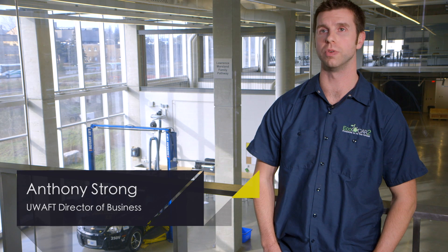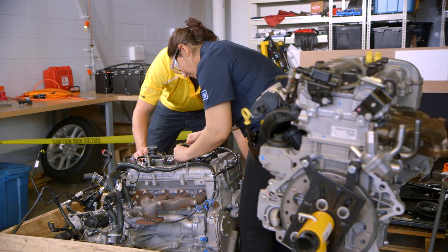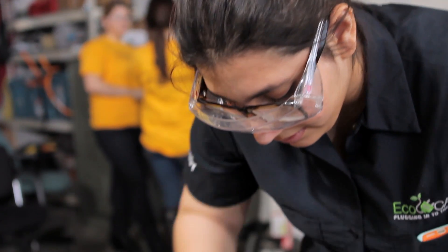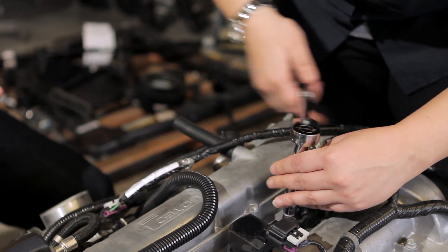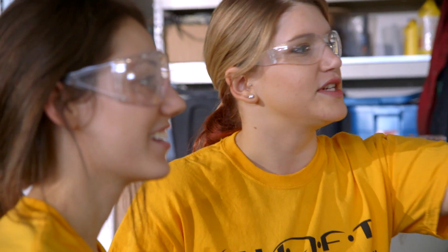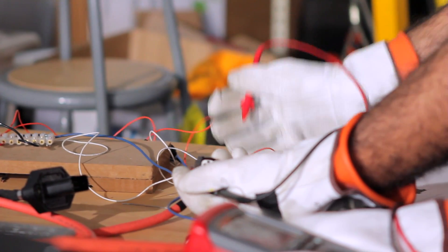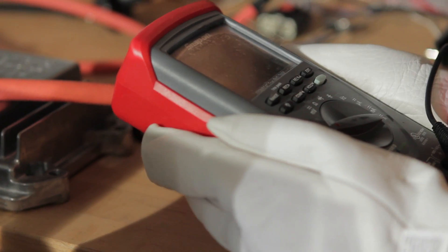The University of Waterloo Alternative Fuels team is comprised of both graduate and undergraduate students. The goal of the team is to give University of Waterloo and Wilfrid Laurier students world-class hands-on training and real-life experience in engineering, business strategies, and communications in a competitive environment. EcoCAR II is shaped by the greatest design changes and trends in the automotive industry, and the competition allows students to explore a variety of solutions and architectures.